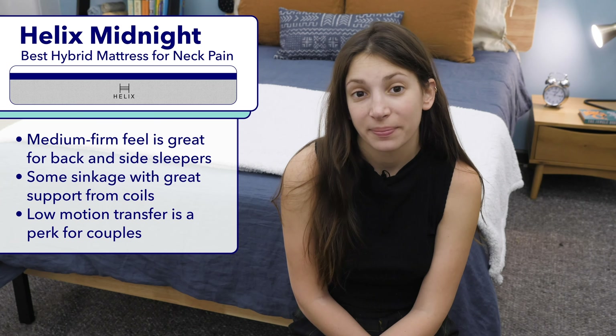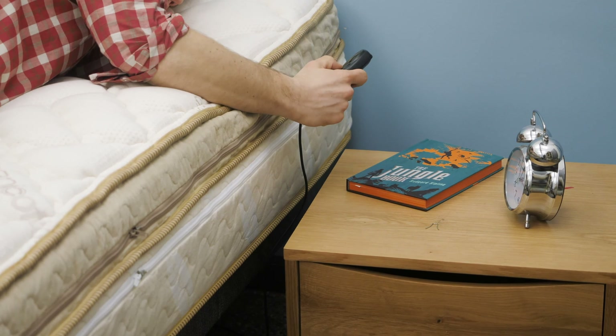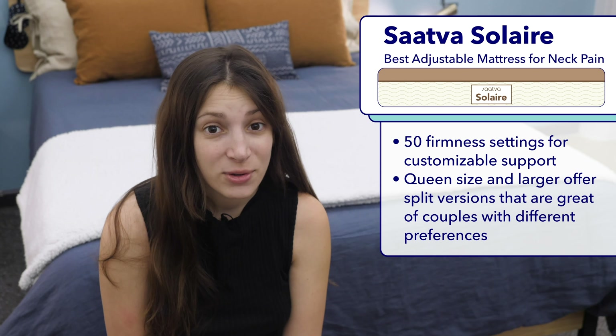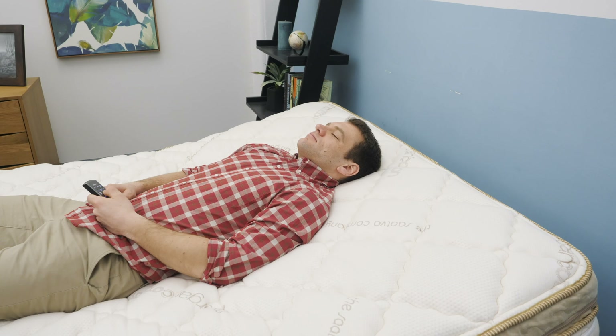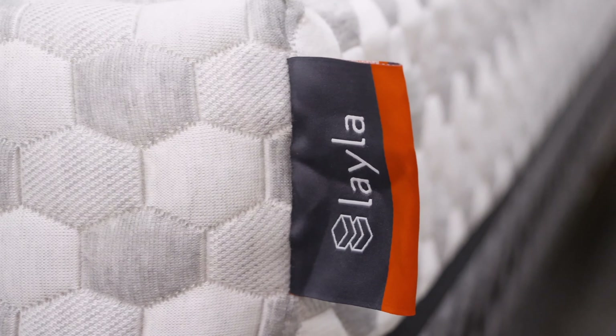My favorite adjustable mattress for neck pain is the Saatva Solaire. The Solaire is Saatva's take on the super popular Sleep Number. Just like a Sleep Number, the Solaire is an adjustable bed, which means you can tailor it to your individual needs. The Solaire actually has 50 firmness settings, so you can rest easy knowing you'll find a firmness level that works for you. Though adjustable beds can be on the pricier side, if you can afford it, these mattresses are great for neck pain since they can be adjusted to such specific levels. Additionally, in queen size and larger, the Solaire is adjustable on both sides of the bed, so if you and your partner have different sleep needs, you can each choose a personal setting on your side.